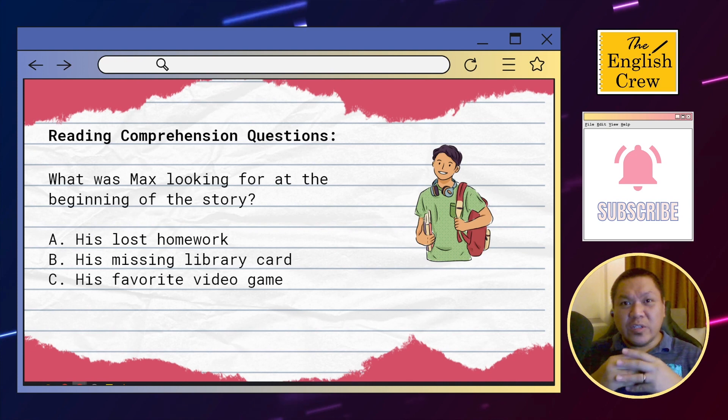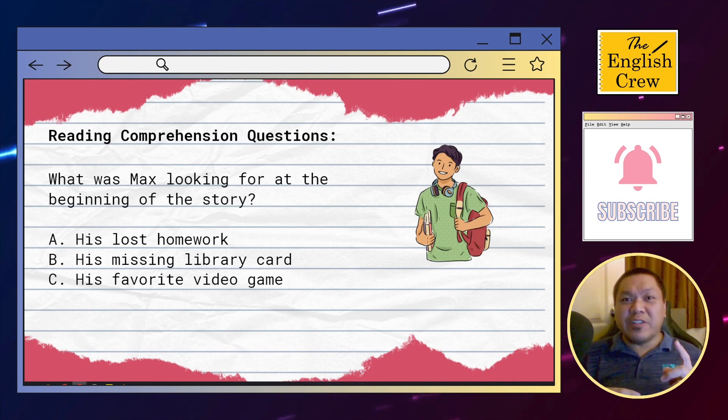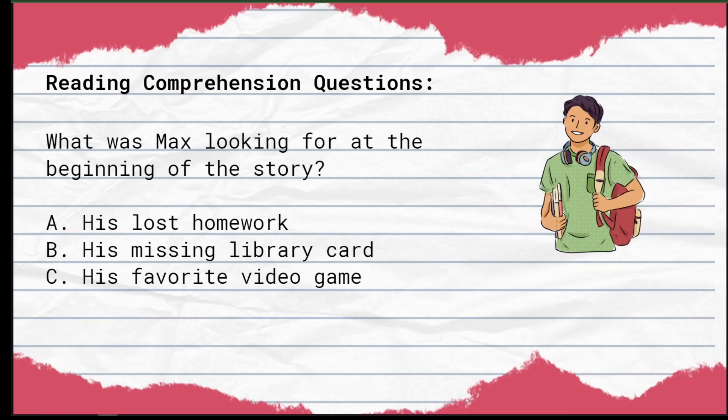And that ends our story. We're going to check for understanding now. Let's proceed to reading comprehension questions. Question number one: What was Max looking for at the beginning of the story? A) His lost homework. B) His missing library card. C) His favorite video game.